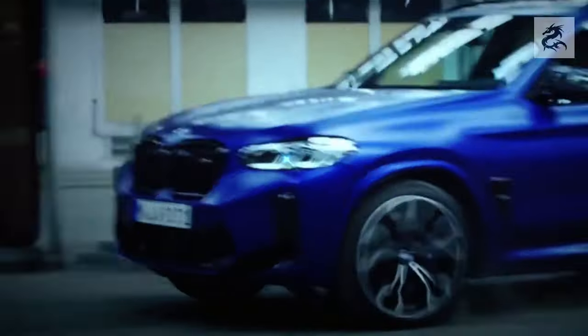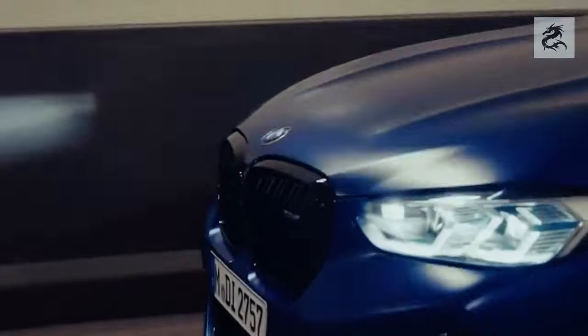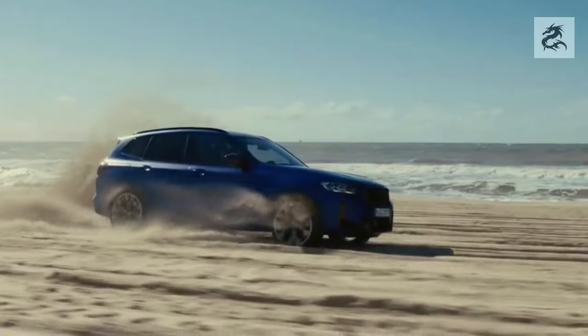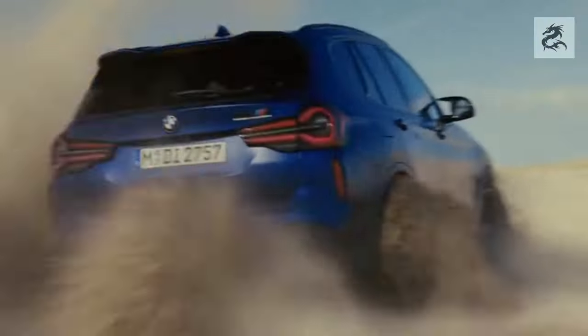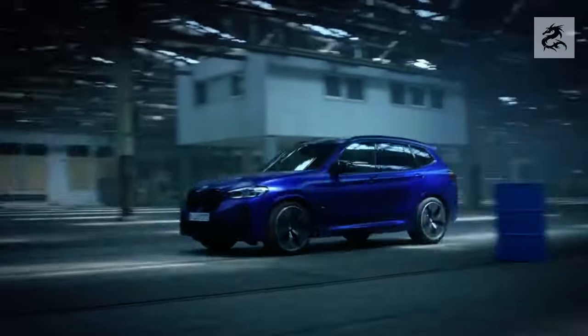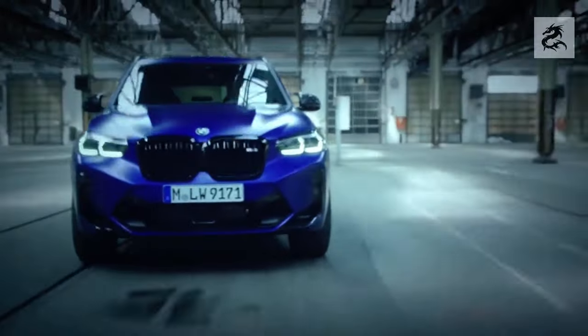The front bumper helps the BMW X3 to gain a sporty and aggressive look. Air entries and special details emphasize the character of the vehicle. The front bumper has an aerodynamic effect and contributes to the car offering balanced driving even at high speeds.